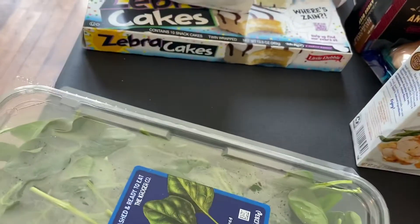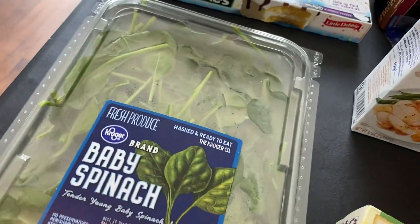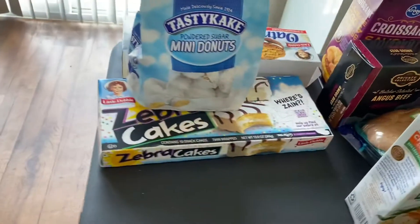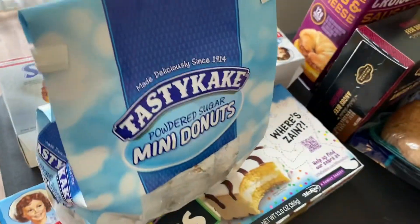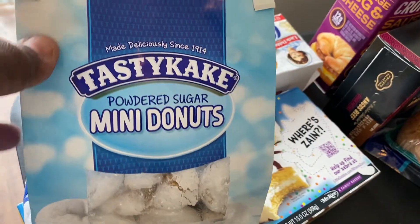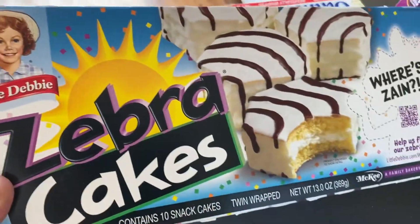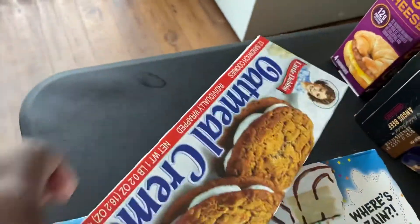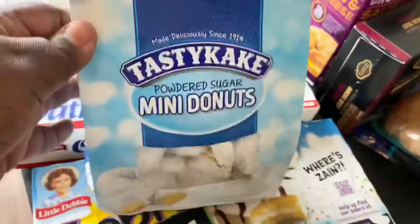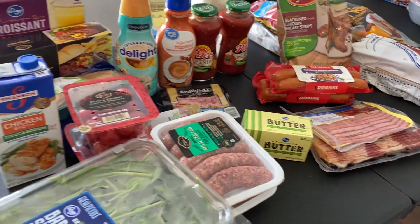I did get a big container of baby spinach — we love baby spinach around here, put it in salads or just as a side. And over here are some quick snacky items for my son and daughter: I got the Tastykake mini powdered donuts, the Little Debbie Zebra Cakes, and some oatmeal cream pies. Just little snacks for whenever they're ready for them.